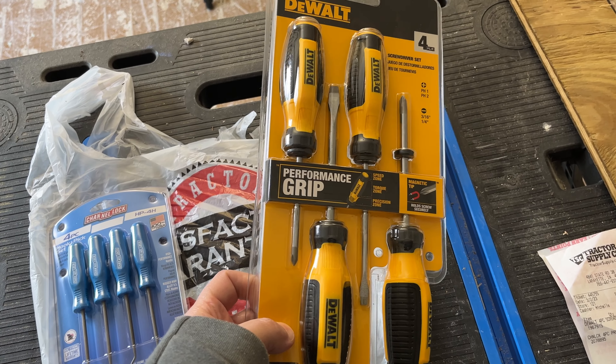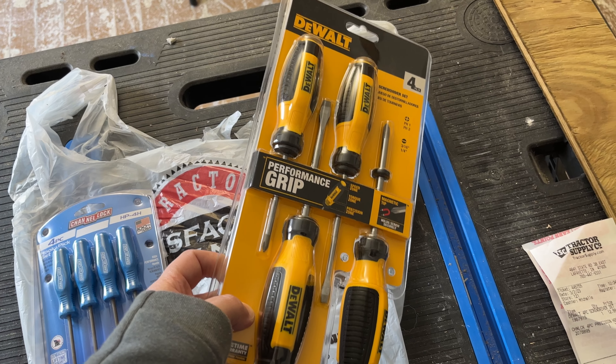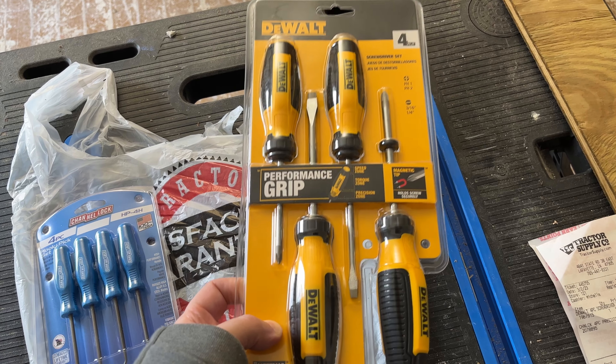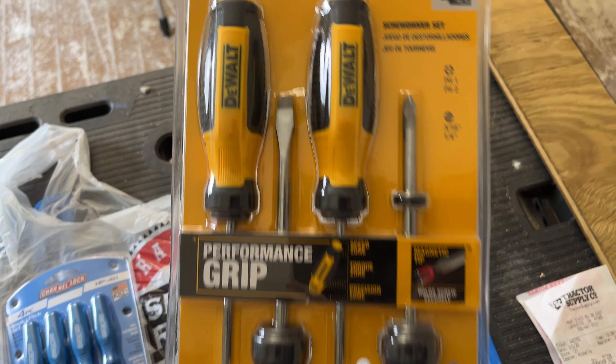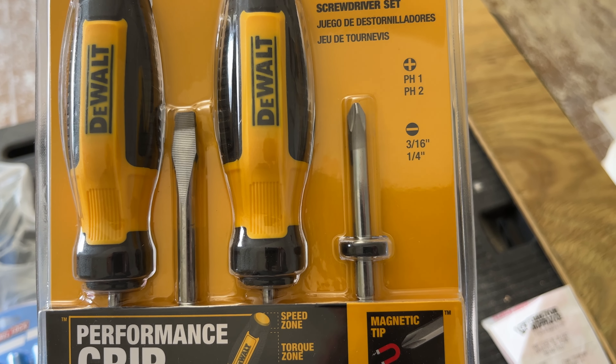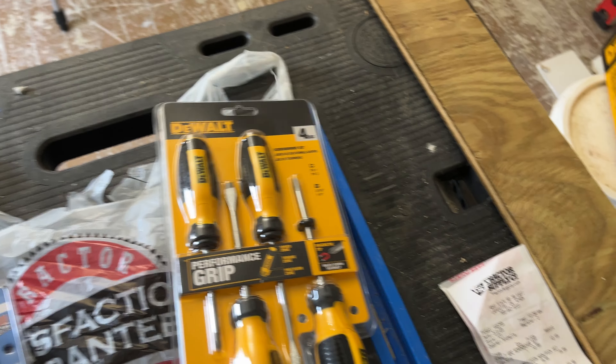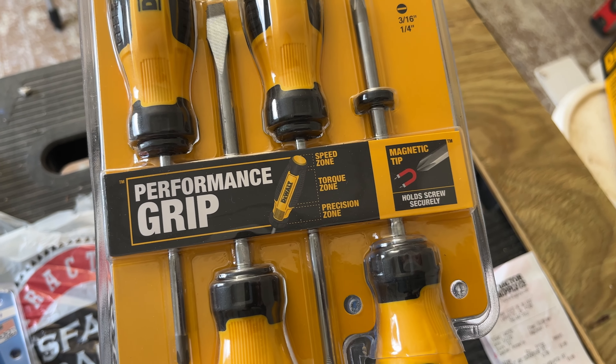It's probably not the best screwdrivers around — it was a little cheapo set, like $12.99. But you have the two Phillips one and two, you got two slotted — the 3/16 inch and a quarter inch — with a rubber performance grip and a magnetic tip.